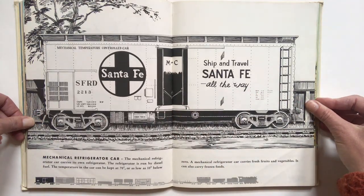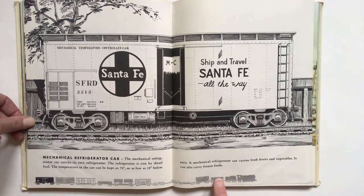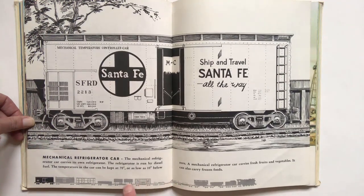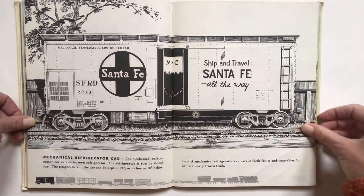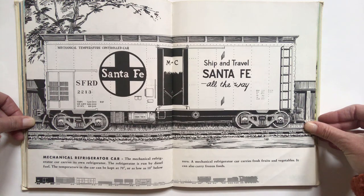I think we're at number 11. 1, 2, 3, 4, 5, 6, 7, 8, 9, 10, 11. This is the mechanical refrigerator car. The mechanical refrigerator car carries its own refrigerator. The refrigerator is run by diesel fuel. The temperature in the car can be kept at 70 degrees or as low as 10 below zero. A mechanical refrigerator car carries fresh fruits and vegetables. It can also carry frozen foods.